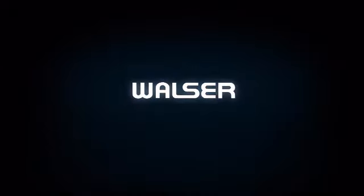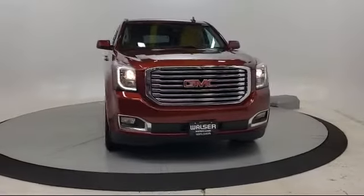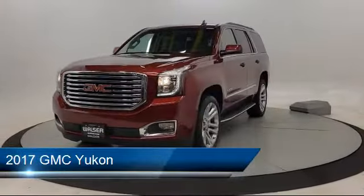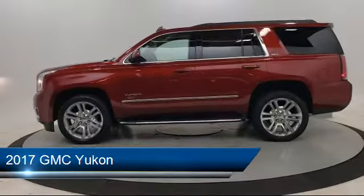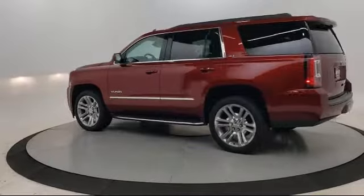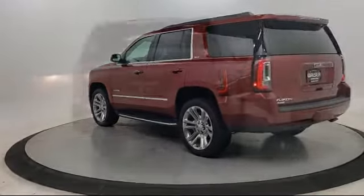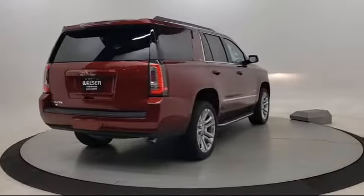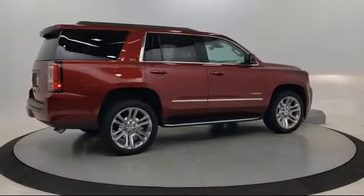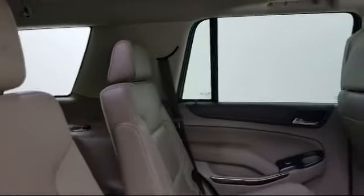Walzer Automotive Group presents another great vehicle from our inventory. It comes equipped with heated and ventilated driver and front passenger seats, Sirius XM satellite radio, rain-sensitive windshield wipers, rear spoiler, rear view camera, Bose premium audio system, tire pressure monitoring system, integrated trailer brake controller, and ventilated front seats. It has less than 55,000 miles on the odometer.